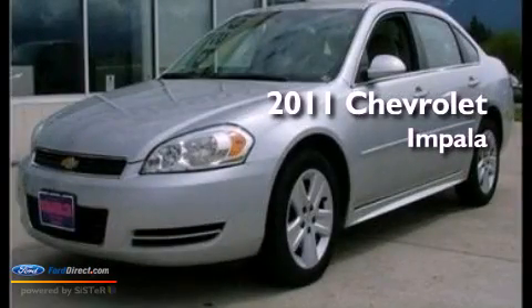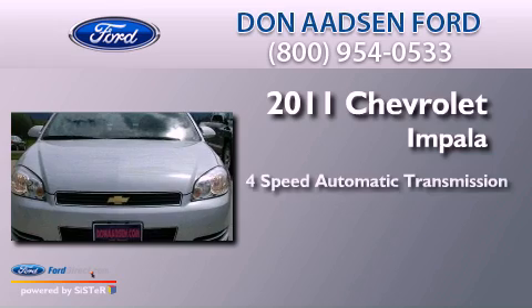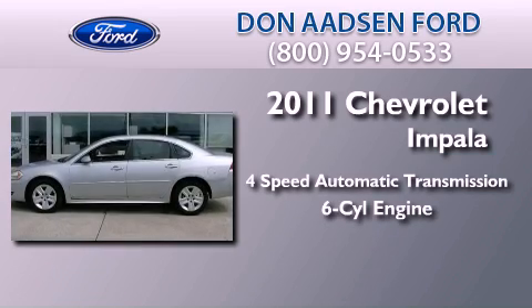This is a 2011 Chevrolet Impala. This 4-door sedan has a 4-speed automatic transmission and a 3.5-liter V6.